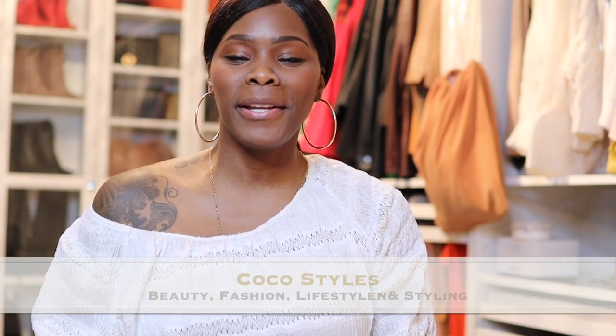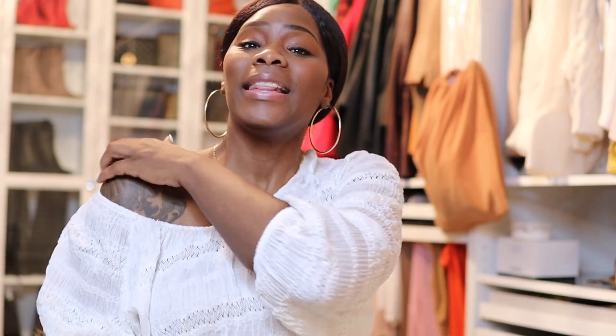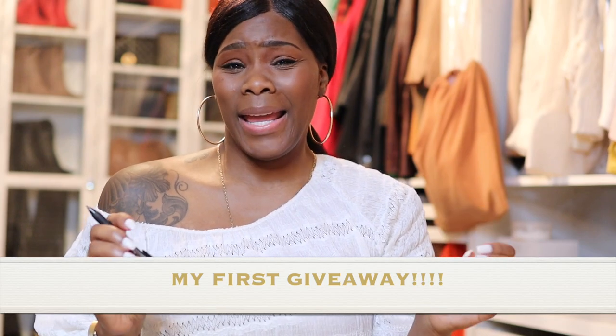Welcome back to my channel guys, it's your girl Coco Styles. On this channel we talk about beauty, fashion, lifestyle and styling. Today is not really a video talking about much - I wanted to come to you guys, ladies and gentlemen, with a giveaway. This is my first giveaway on this channel. I purchased the bidet from Amazon and they were so kind to send me one, so I thought it'd be a really good idea and fun to give it to one of my subscribers.